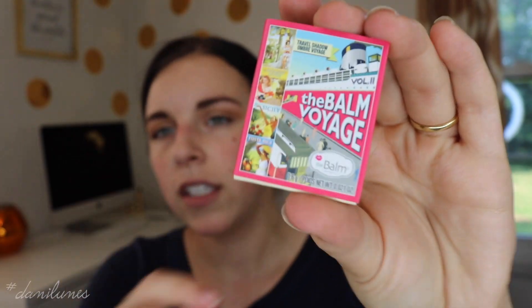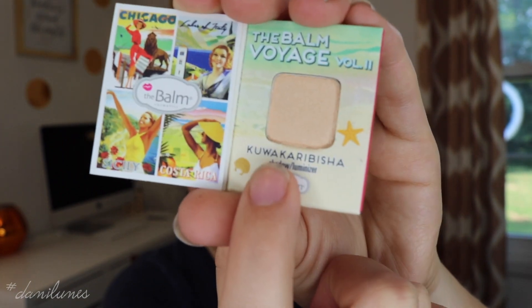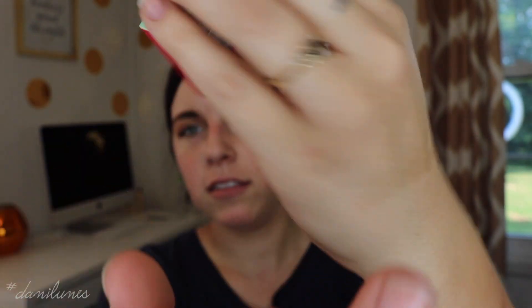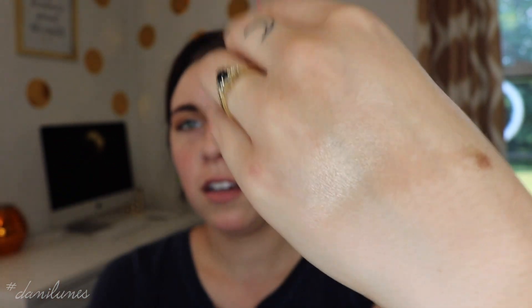I cannot wait to test these out and I'll let you know how they work, probably in an empties video. So the next thing I got was the Balm Voyage from theBalm Cosmetics — it is a shadow slash luminizer. It says on the side it's a travel shadow, ombre, voyage, with a really crazy name. Here's what it looks like on the inside. Let's do a little finger swatch. That's not bad — I don't think it's super shimmery but it does have a nice sheen to it, especially when you buff it out.